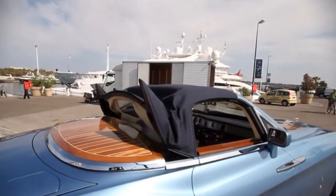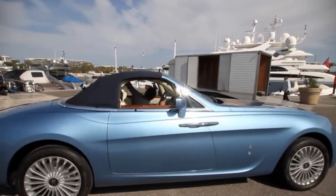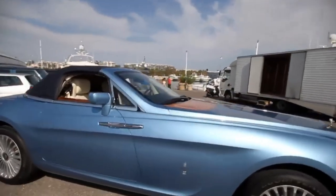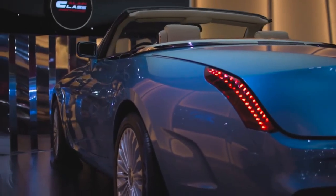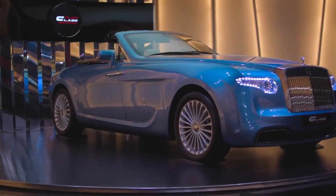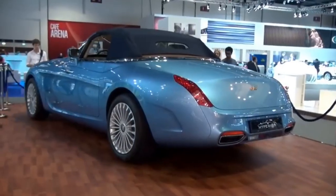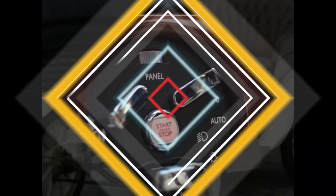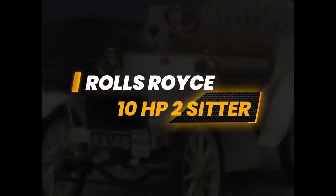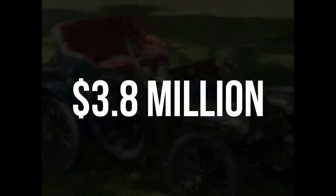Typically, one would expect the value of a bespoke Rolls-Royce to increase or at least remain stable over a decade. However, the Hyperion tells a different story. Reportedly, the car's current value is slightly above $3.2 million, which represents a decrease. Nevertheless, this still places the Hyperion among the most expensive Rolls-Royce cars ever manufactured.